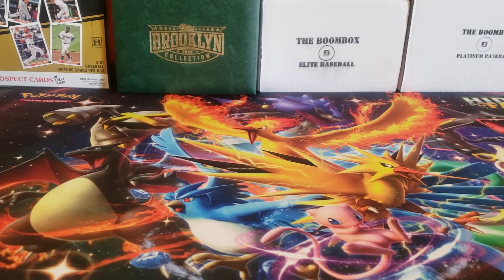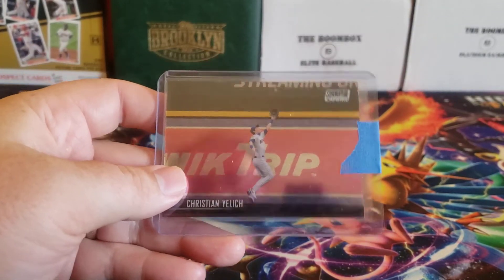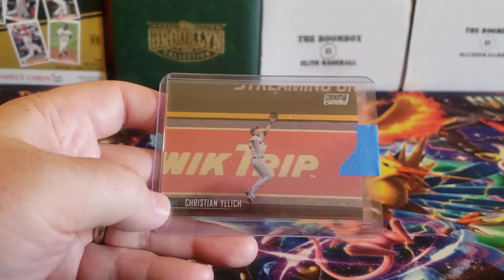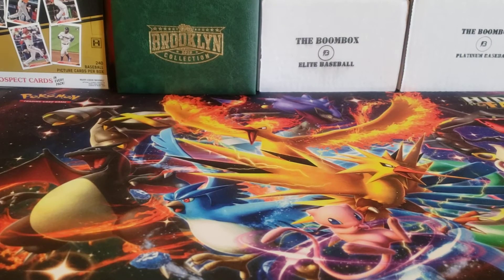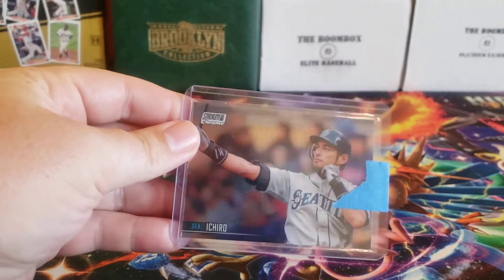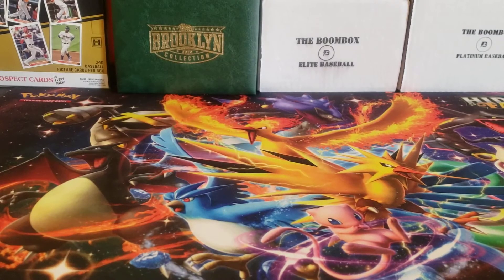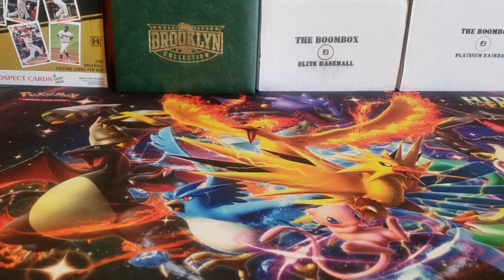On to the better stuff! For the Brewers, the only big card was the Stadium Club Chrome — these come one per box — and I got a Christian Yellich. For the Mariners, unfortunately just one bigger card, and that's the Ichiro Stadium Club Chrome.